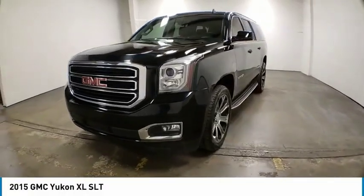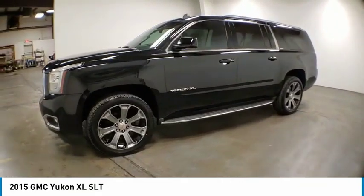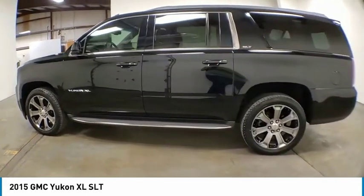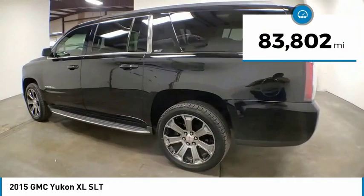Stop by and take a look at the 2015 Yukon XL. The GMC Yukon XL is a great choice for families who need a full-size SUV with maximum seating. The looks don't hurt either. This vehicle has less than 85,000 miles.